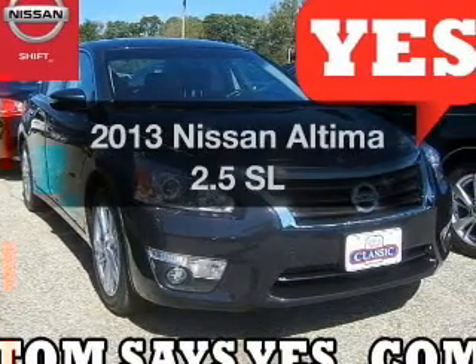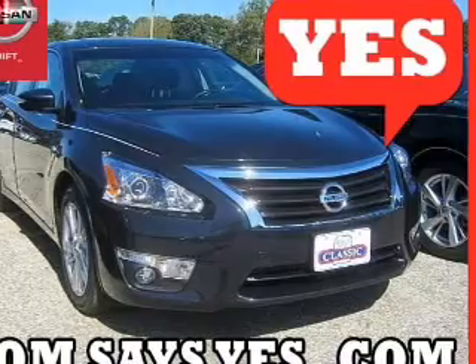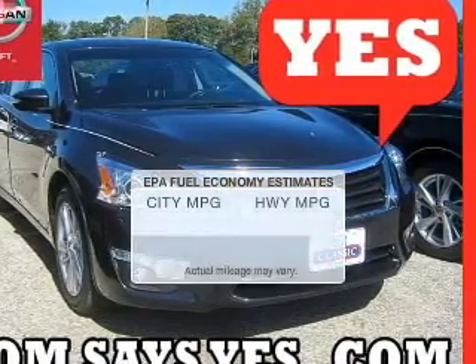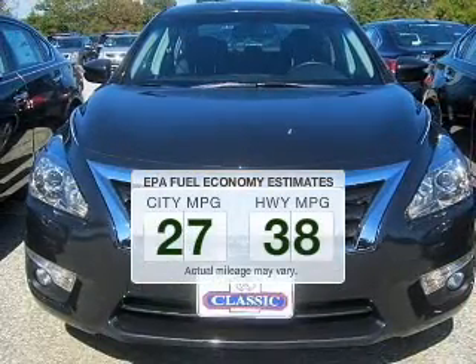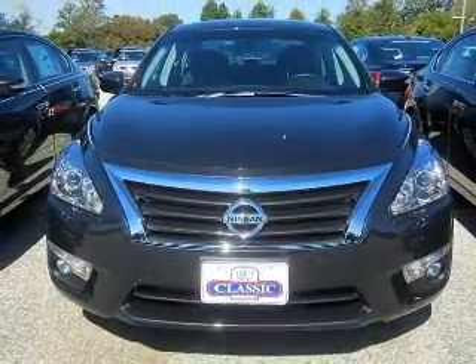Introducing the 2013 Nissan Altima — everything you need under one roof with this great vehicle. In the city or on the highway, you'll spend less time at the pump with this fuel-efficient vehicle. The powertrain includes front-wheel drive with